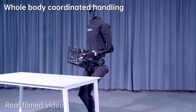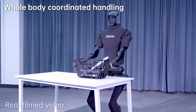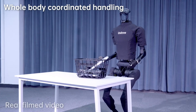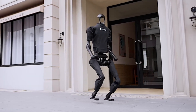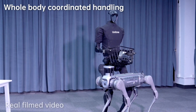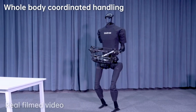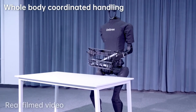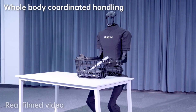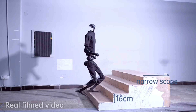Unitree H1's versatility extends across a wide spectrum of applications, making it a valuable asset in diverse industries and domains. In industrial settings, H1 can streamline operations by performing tasks such as inspection, surveillance, and logistics, thereby enhancing productivity and efficiency. Moreover, H1's interactive capabilities and adaptable design make it well suited for educational purposes, inspiring curiosity and fostering STEM learning among enthusiasts and students alike.